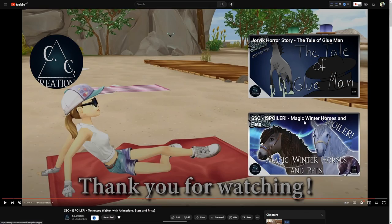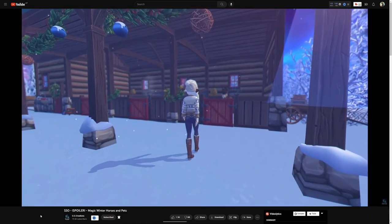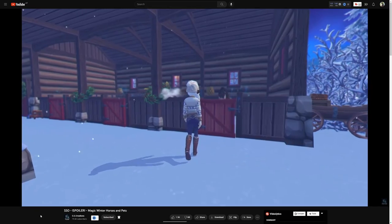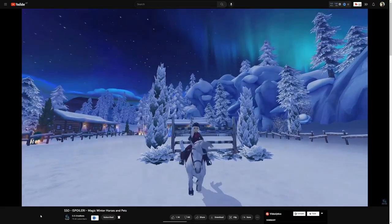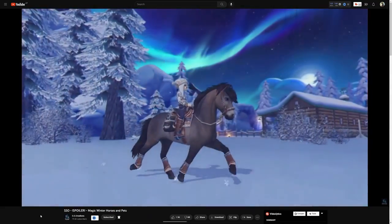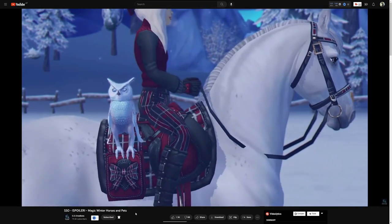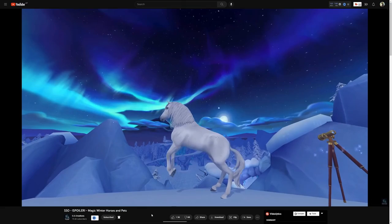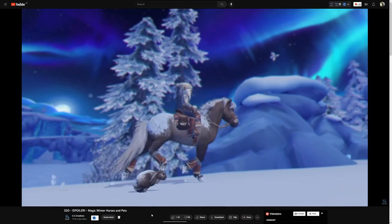We're also reacting to the magic winter horses and pets video by CC Creations. I'm kind of excited for the winter village — I've always loved it, Star Stable always nails the winter village. This is a new Icelandic horse, isn't it? This is a white Vasa Vino — with speckles. I think this is a new pet and new tack. That owl is nice — I'm gonna be getting that one. It's a magic horse so that's why the coat changes — it's actually beautiful and stunning.